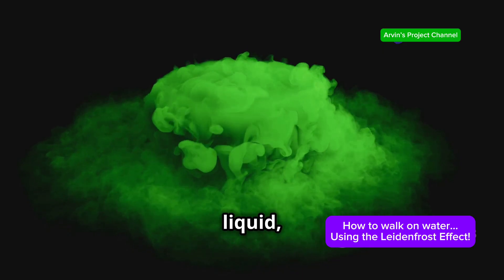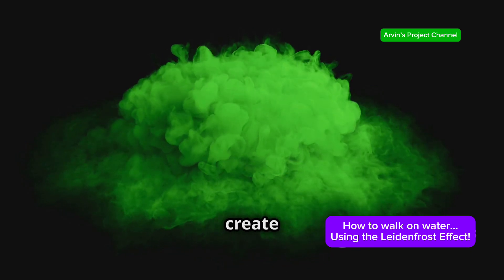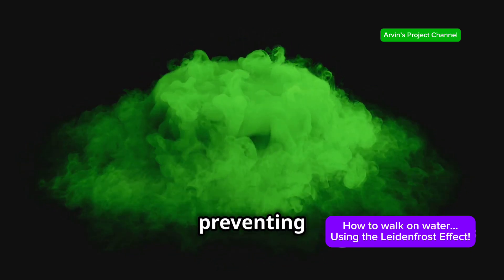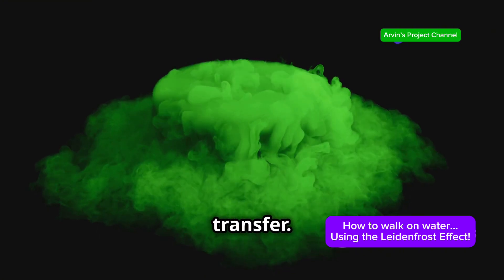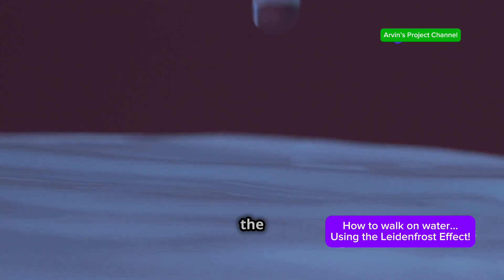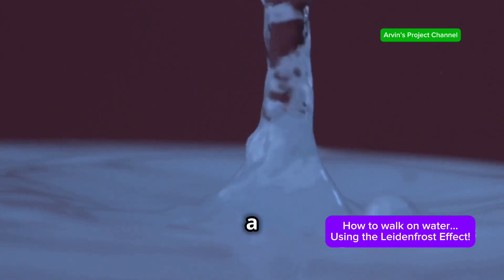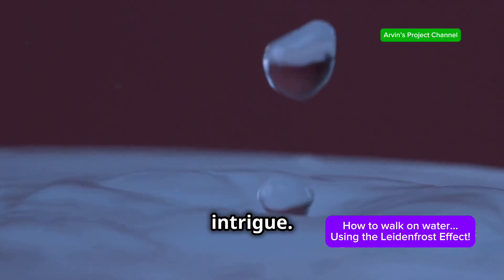It demonstrates how a liquid, when exposed to a surface significantly hotter than its boiling point, can create an insulating vapour layer, preventing direct contact and slowing down heat transfer. This vapour layer acts like a protective cushion. In essence, the Leidenfrost effect is a delicate dance between liquid and vapour, a testament to the power of physics to surprise and intrigue.